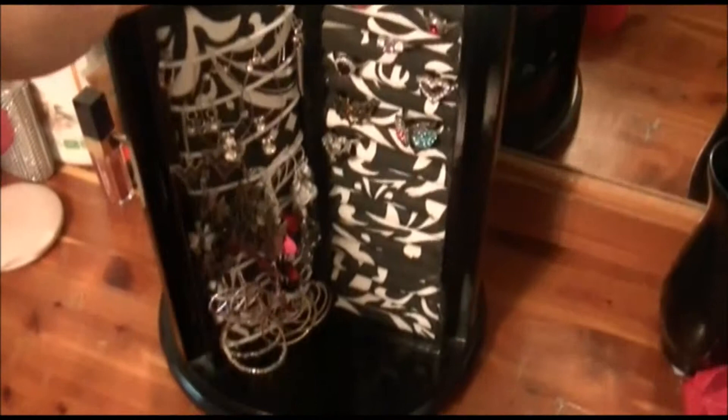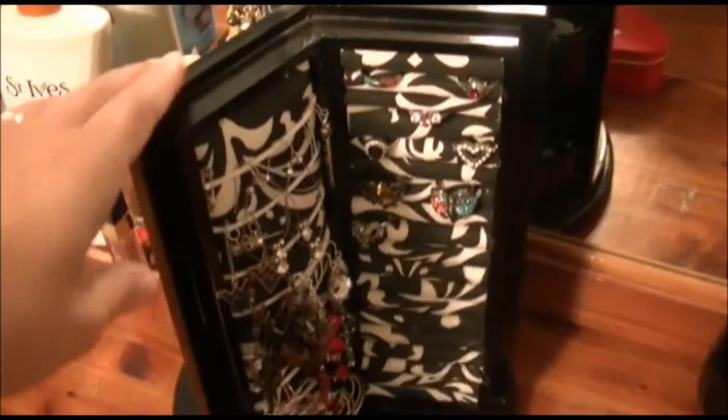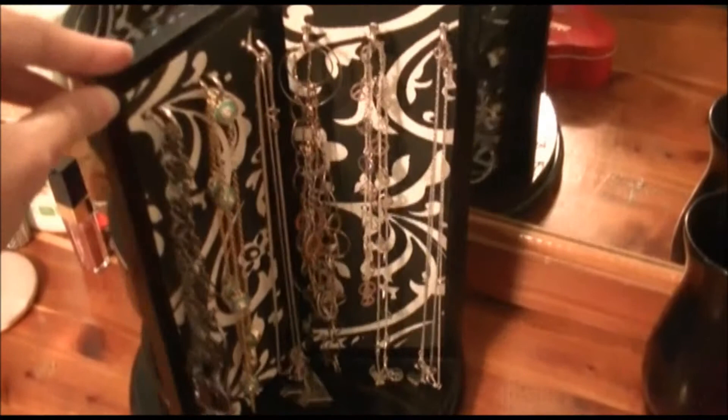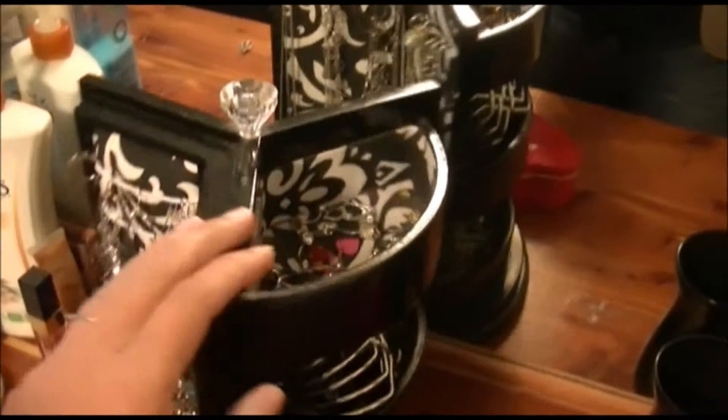I'll start at the bottom and work my way up. This is what my jewelry is currently on — my mom actually got this for me for Christmas one year. I'm really obsessed with black and white stuff; I'm even trying to do my bathroom in it. This is my little jewelry spinner, and it's got a place for necklaces, three little cups for jewelry, a place for earrings, and ring holders.